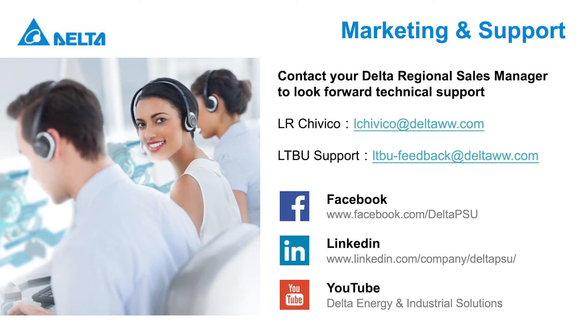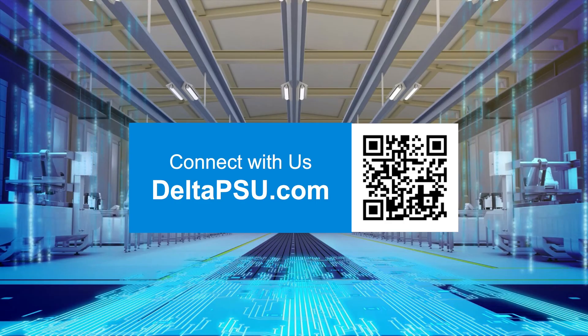No matter where you are with your LED adoption, we can help. We have sales professionals and partners ready to assist you anytime. We also offer a host of online resources, including data sheets, installation manuals, and more. Delta can provide end-to-end support to improve performance, versatility, and value from your LED fixtures. Make Delta your trusted partner with our range of solutions that deliver on the promise of LED technology.